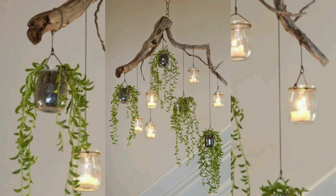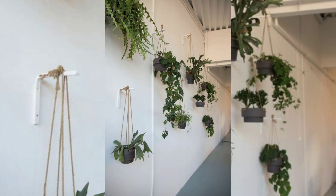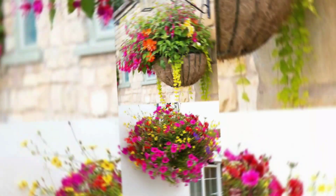In summary, hanging plants are important for their decorative appeal, space optimization, air purification, mood enhancement, privacy creation, connection with nature, and health benefits.